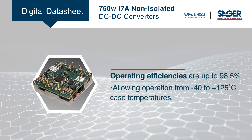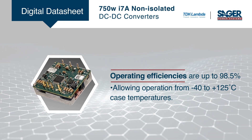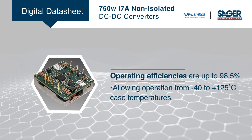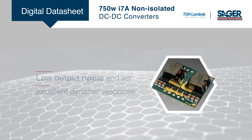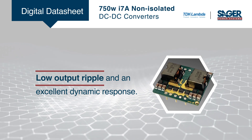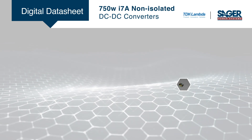Operating efficiencies are up to 98.5 percent, allowing operation from negative 40 to 125 degrees Celsius case temperatures. With low output ripple and an excellent dynamic response, the design reduces external components, saving cost and board space.